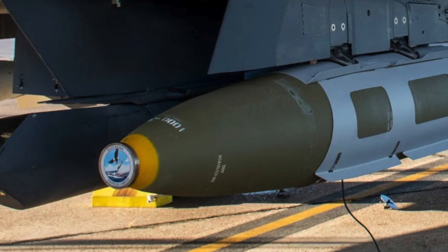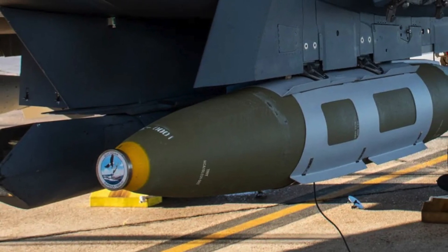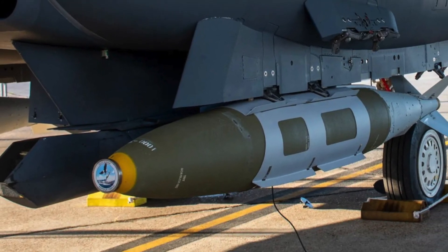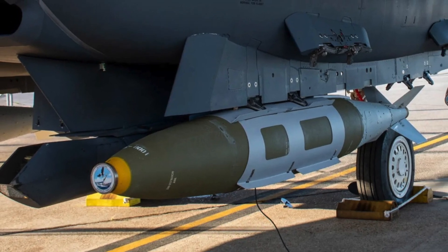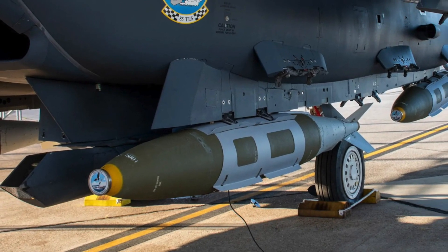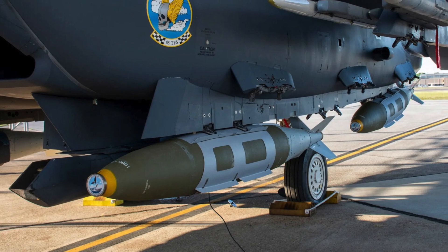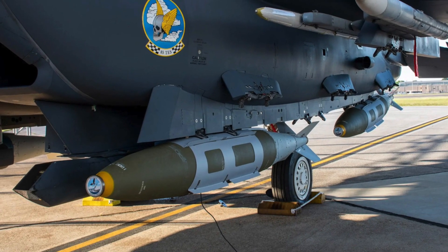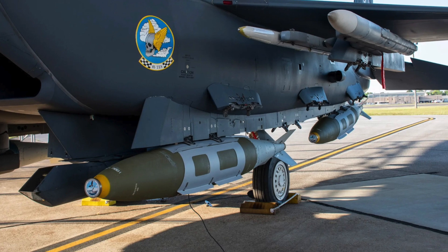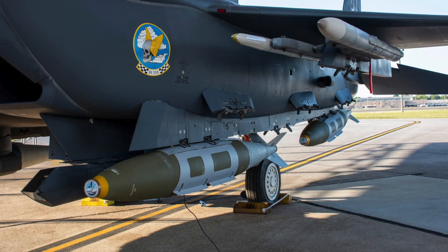"Heavyweight torpedoes are effective at sinking large ships but are expensive and employed by a small portion of naval assets," said Major Andrew Swanson, 85th TES Division Chief of Advanced Programs. "With QuickSync, we have demonstrated a low-cost and more agile solution that has the potential to be employed by the majority of Air Force combat aircraft, providing combatant commanders and warfighters with more options." Herzog added: "A Navy submarine has the ability to launch and destroy a ship with a single torpedo at any time, but QuickSync aims to develop a low-cost method of achieving torpedo-like kills from the air at a much higher rate and over a much larger area. The idea is to have a torpedo-like capability — to not only cripple a ship but sink it using a single warhead."